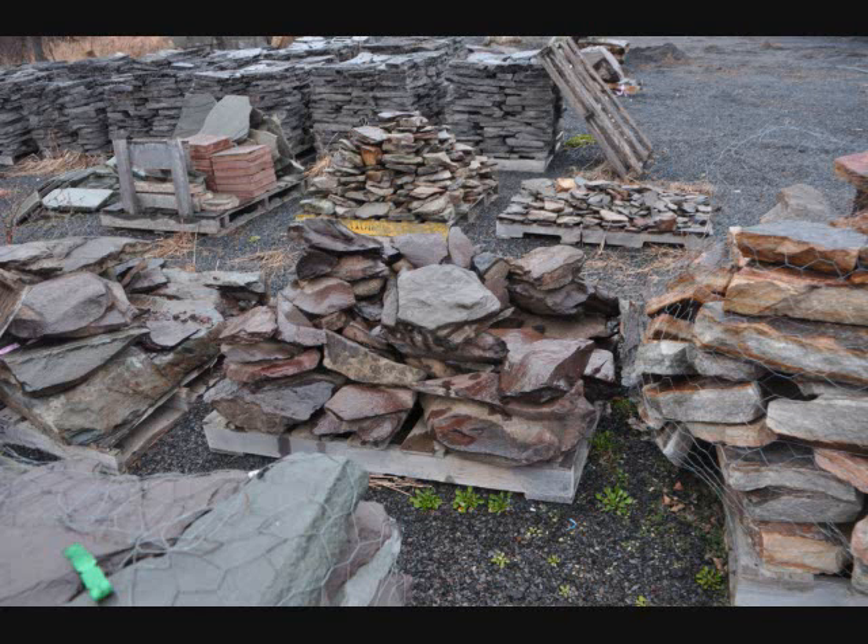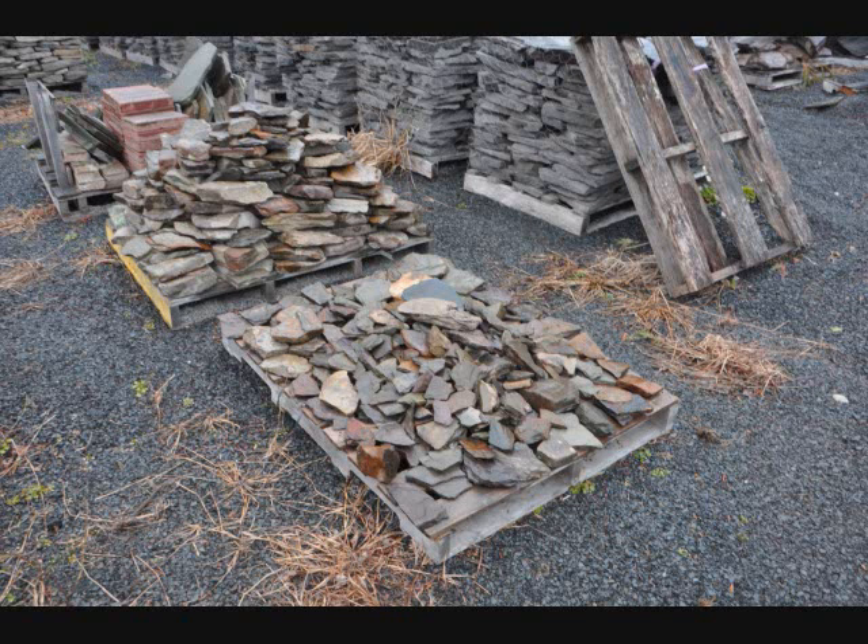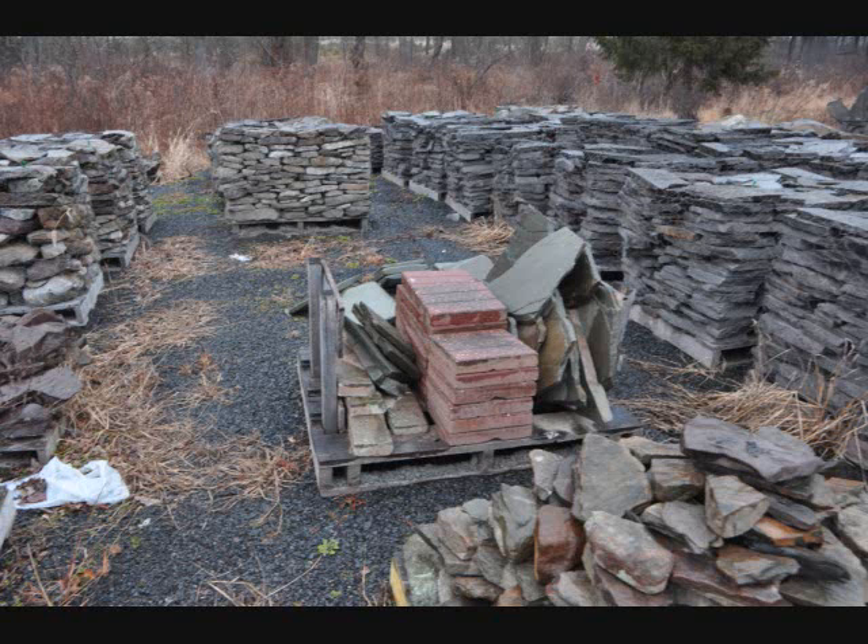Our boulders range in size from what we call a basket boulder, which is the size of a basketball, up to a large boulder that weighs about a ton. We can help you load these onto your truck, or we have trucks that can deliver and dump.